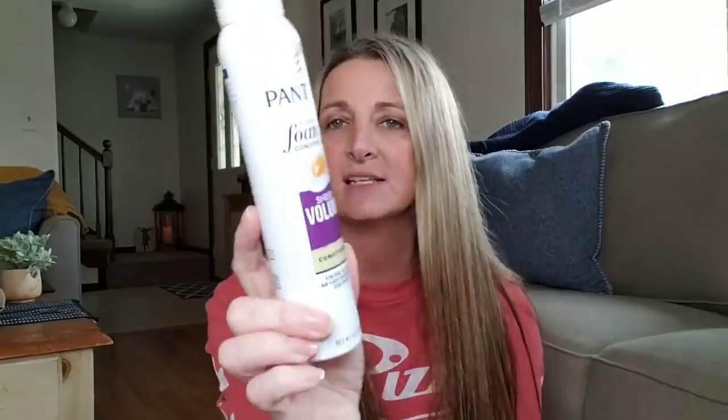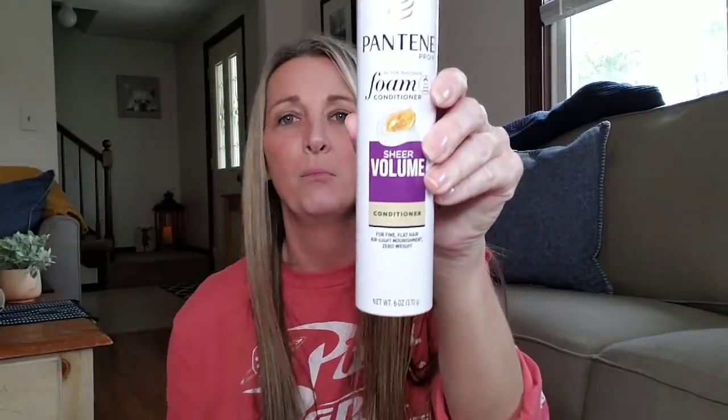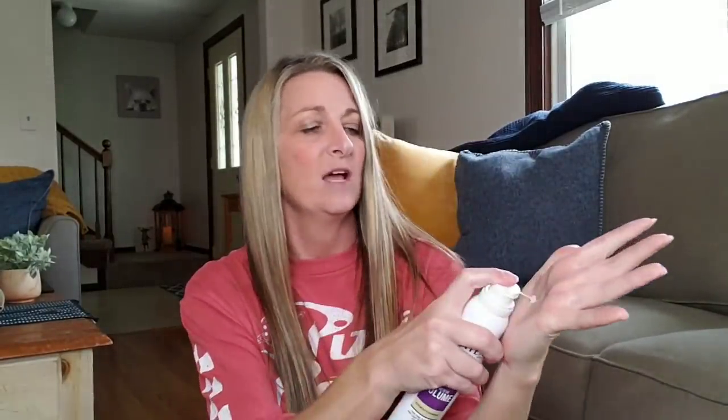The other one I found is the Pantene Foam Conditioner in the shower — Sheer Volume Conditioner for fine, flat hair. Air light nourishment, zero weight. This is a six-ounce bottle. This one comes out a little bit more runny but has pretty much the same exact smell. Those smell really good for only a dollar. I've never used a foam conditioner before — comment down below and let me know if you've ever used any brand of foam conditioner and how you like it.